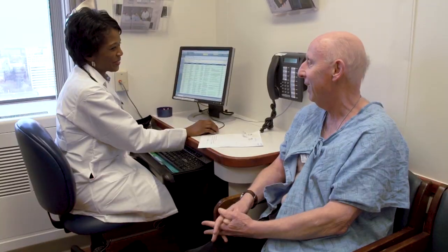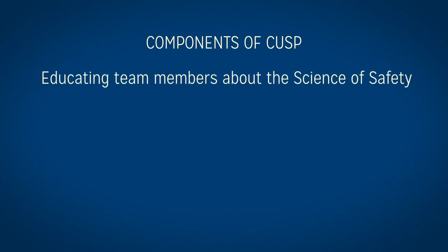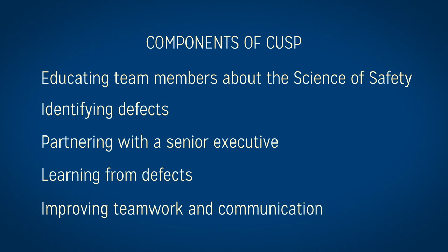As a result, everyone has ownership of the culture of safety. CUSP is comprised of five steps: educating team members about the science of safety, identifying defects, partnering with a senior executive, learning from defects, and improving teamwork and communication.